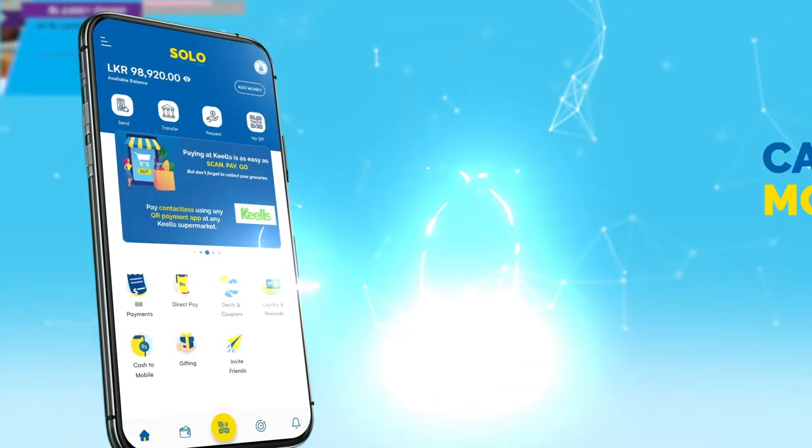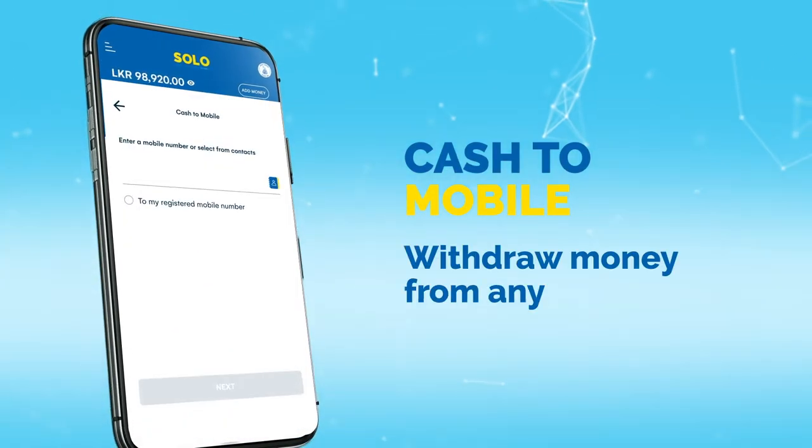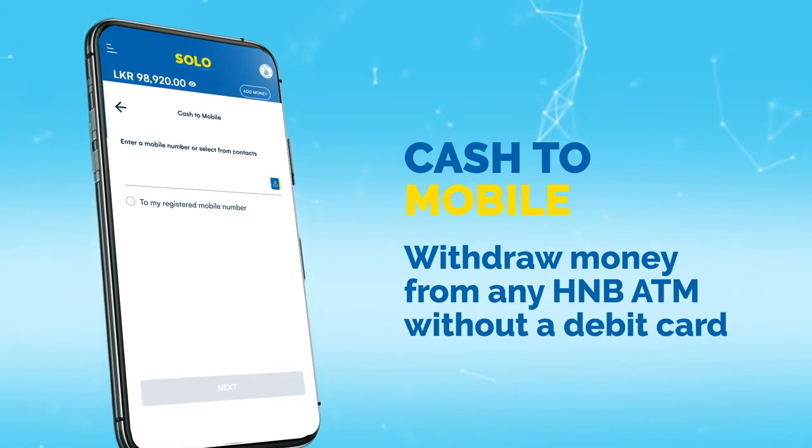With the Cash to Mobile feature, withdraw cash from any H&B ATM without a debit card.